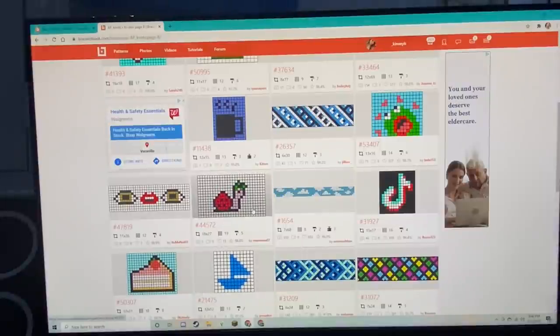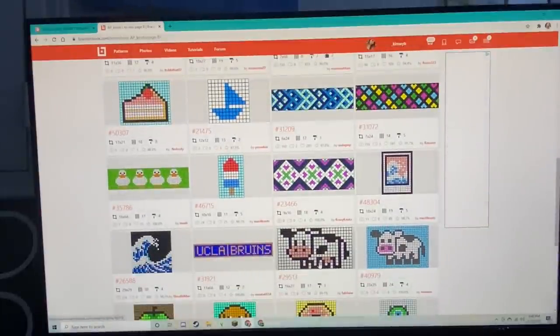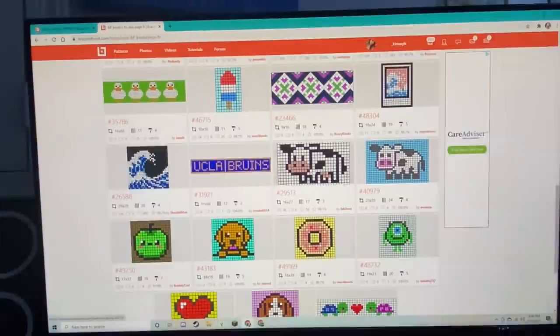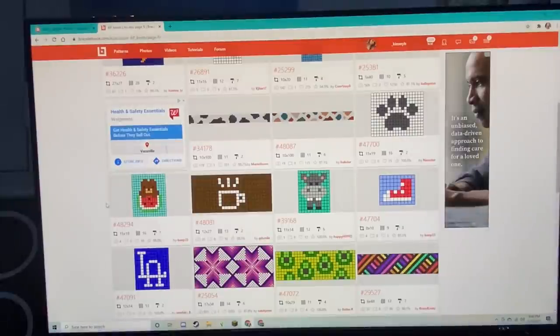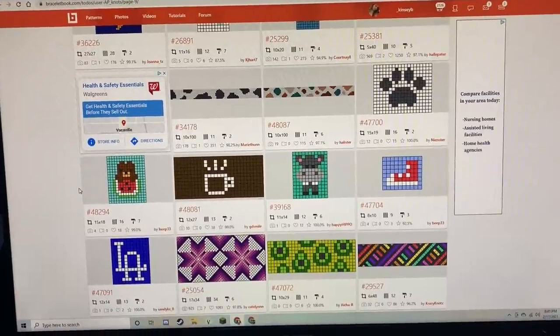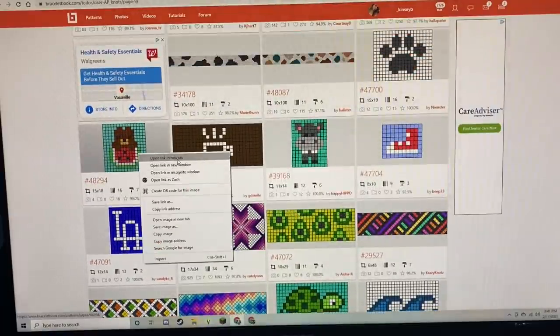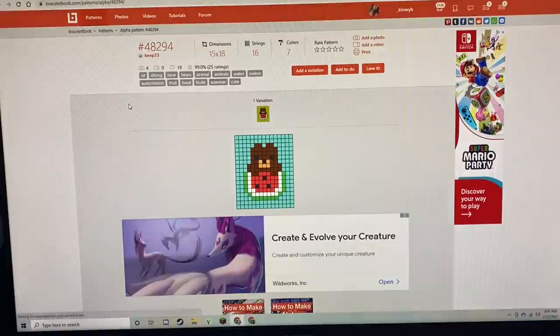Oh my god, the strawberry snail — that is so cute! The wave polaroid is really cute. I also like this cow one, I wanted to do that for a while. Oh my god, the bear on the watermelon! Does it look less blurry now? Sorry, the iPhone 11 has me messed up. But I love this one so I think I might do that one — it's so cute!